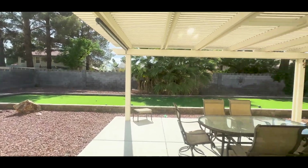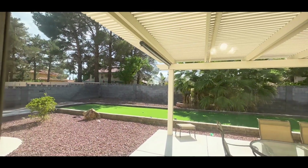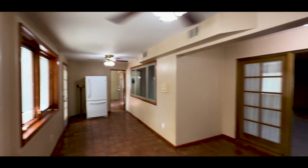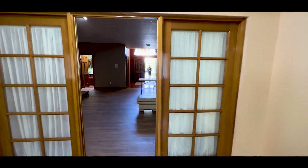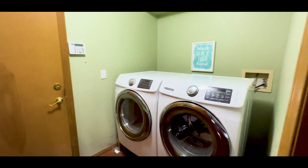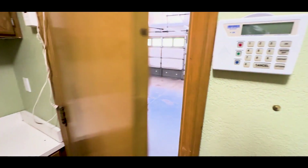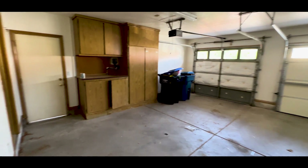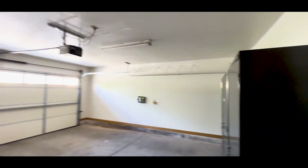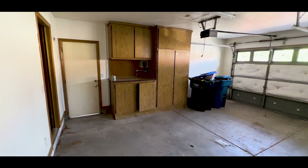Nice big backyard. You have a bocce ball court — definitely remove that, and potentially add a pool. This adds a tremendous amount of value. You don't get backyards like this in new homes here in Las Vegas; that's why I like these more mature communities. Get rid of these double doors and just open this whole wall out. You have a powder bath here and your laundry room here. And you have your three car garage — you can definitely get three cars in here if you remove the storage cabinets.